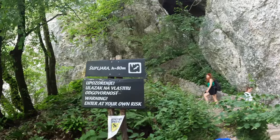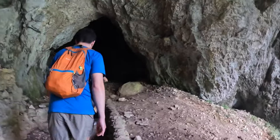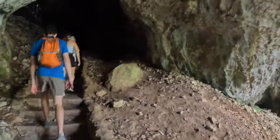We reached a point on our track where we found a sign pointing to a trail leading up to some caves. It was however quite underwhelming compared to the rest of the national park.